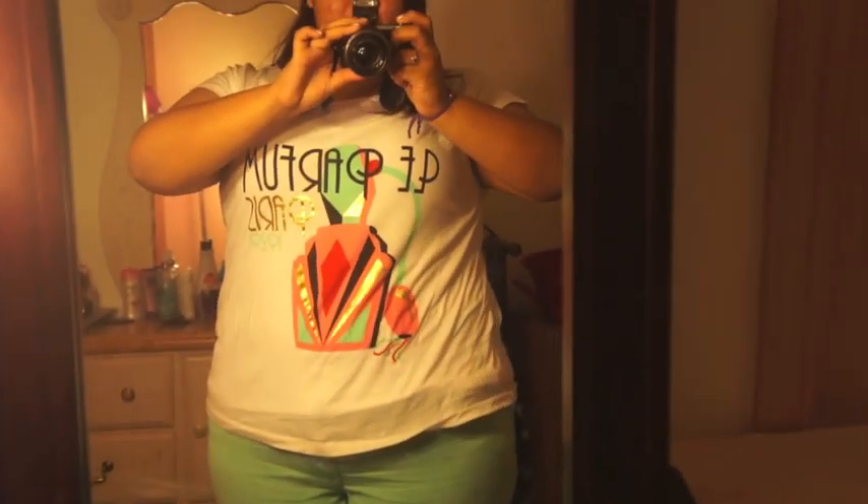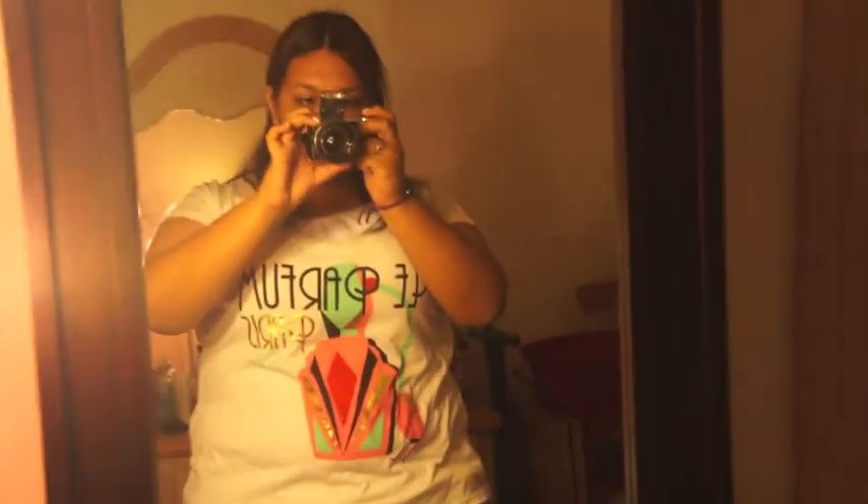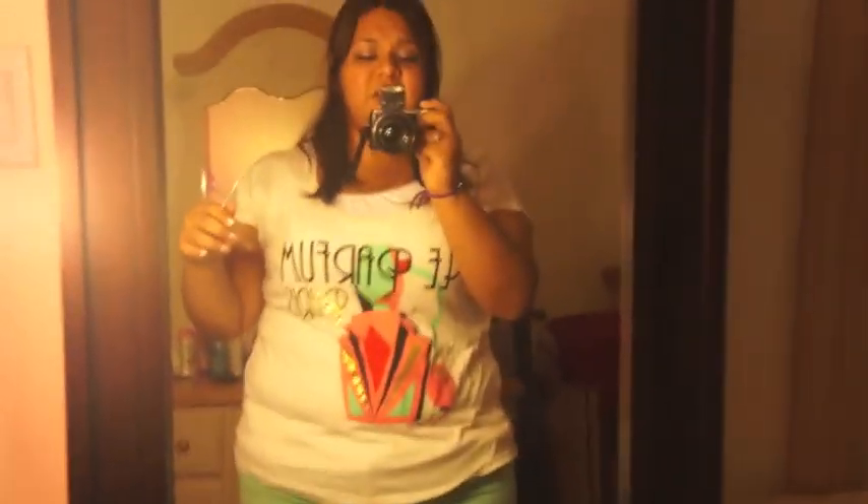My shirt is a t-shirt I got at Forever 21. It says something about Paris and has a perfume bottle on it. I really like it. My makeup is very normal — I had a pink eyeshadow but it's the end of the day so it sort of came off already.